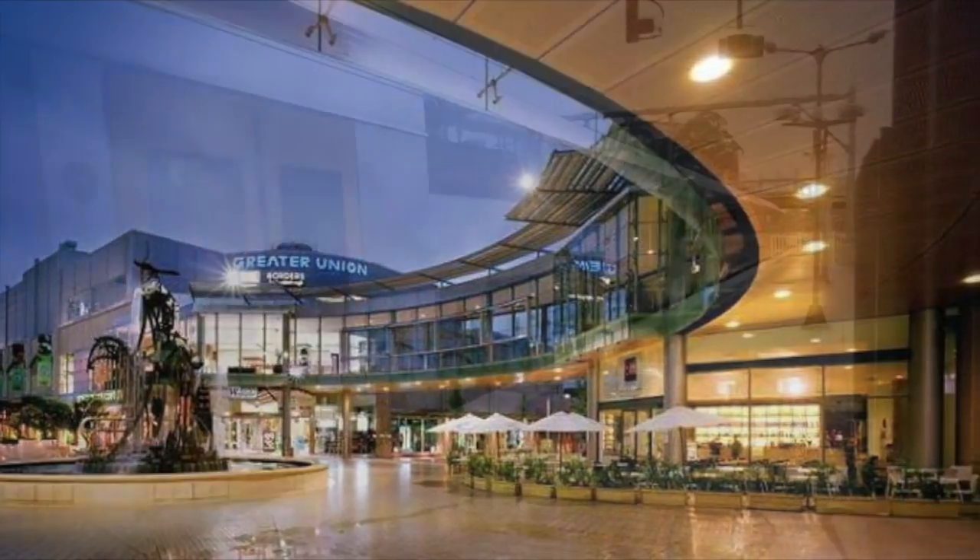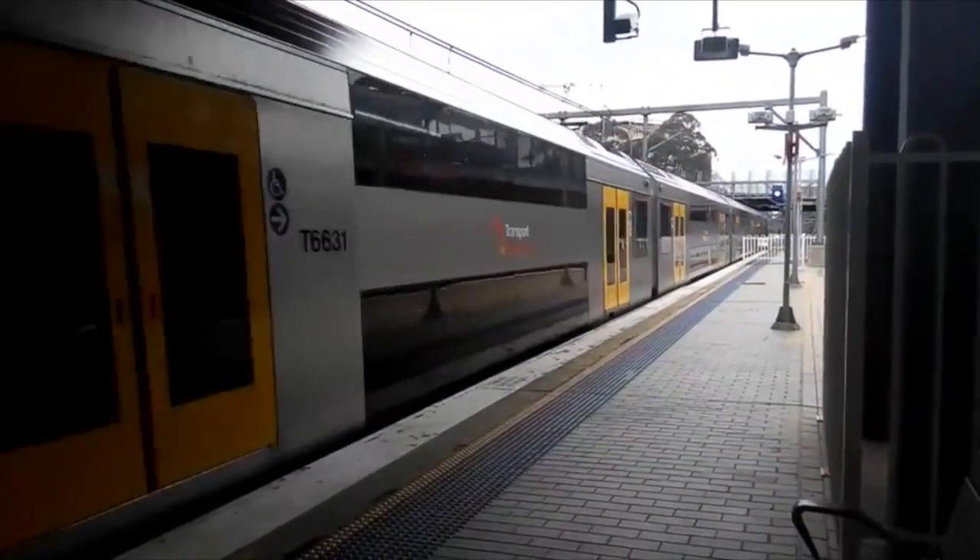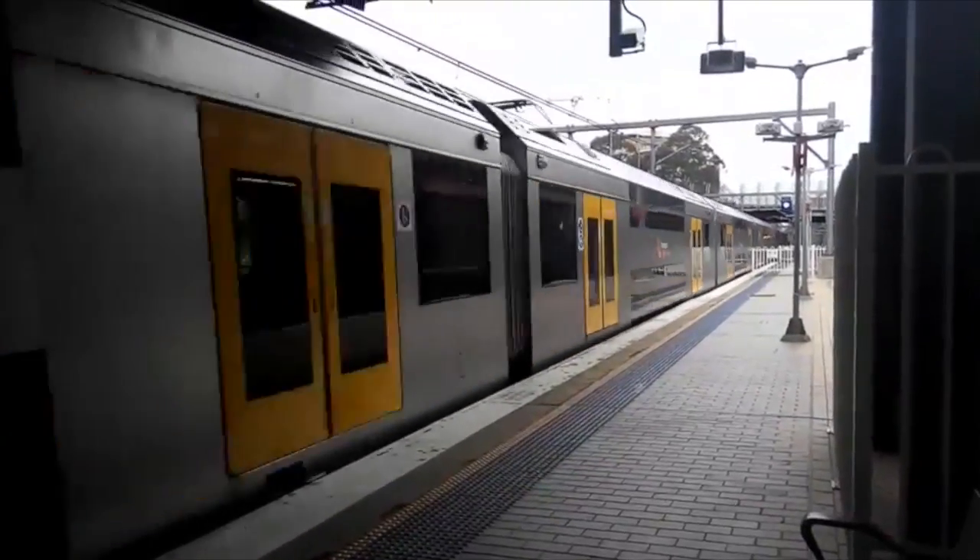Hornsby has a wide variety of transport options, shops and cinemas throughout the lifestyle and entertainment precincts.